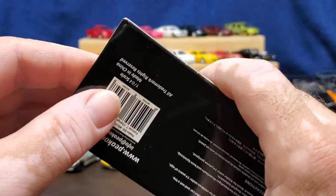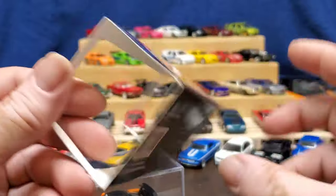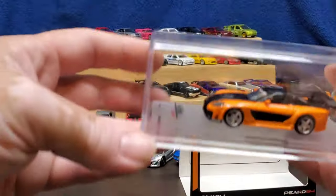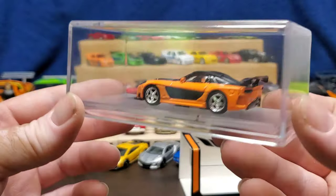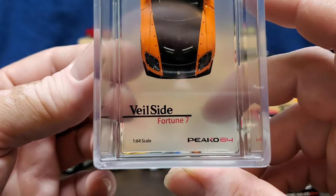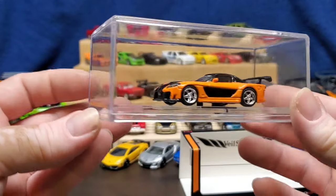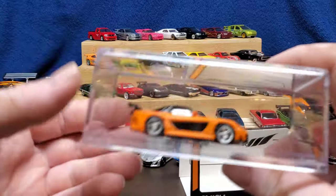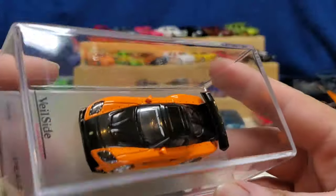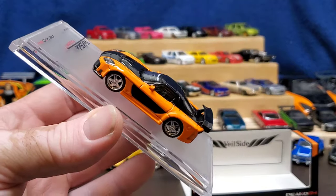I'm saving the packaging - definitely not gonna ruin it. The outer sleeve just slides off - there's cardboard inside, similar to what Kaido House does with their boxes. It's really nicely presented. It'll look better with all of them in my display case. It's not a Hot Wheels but Hot Wheels doesn't make this. Not too many people make these, which is the only reason I paid so much - it's an exact replica, true to scale.